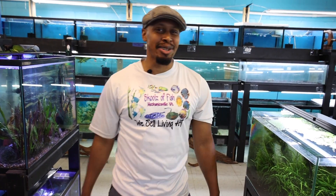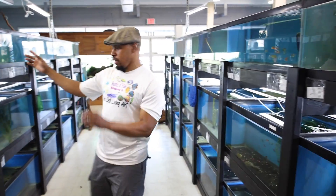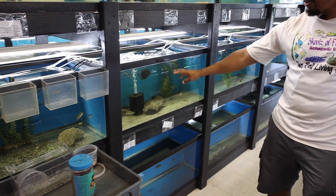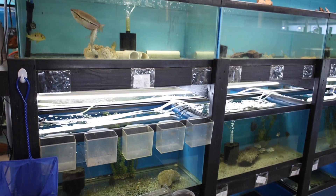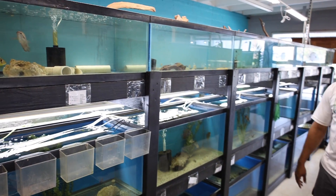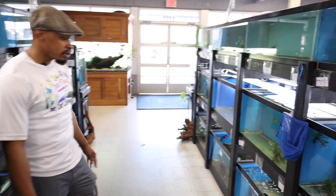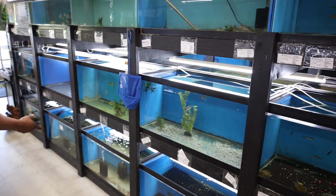Over here is our general tank - typically we keep our South Americans here. We have some Winemiller's geophagus, severums, curviceps, Bujurquina cichlids, some balzani, snakeskin gouramis, a customer brought in some rainbow cichlids. Typically it's a bunch of South American fish - we usually keep more peaceful South Americans over here like angels.